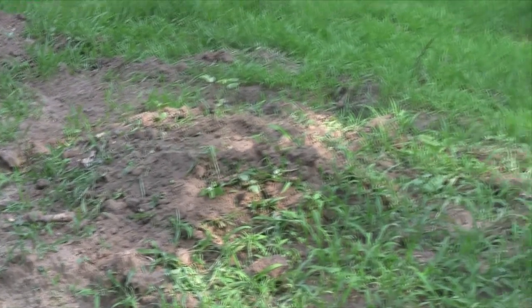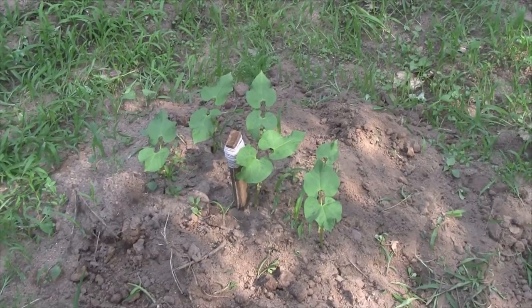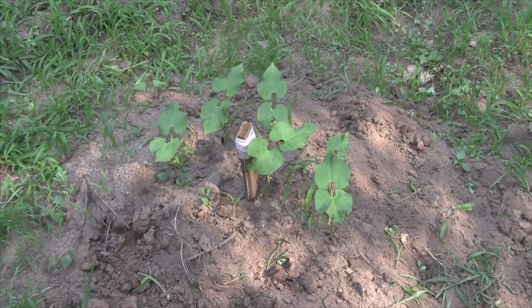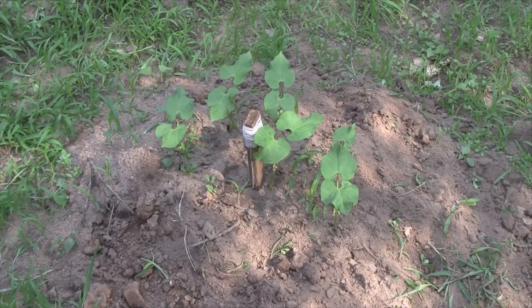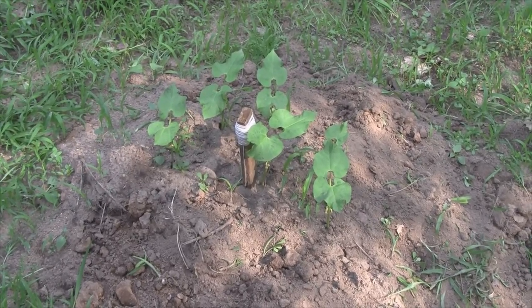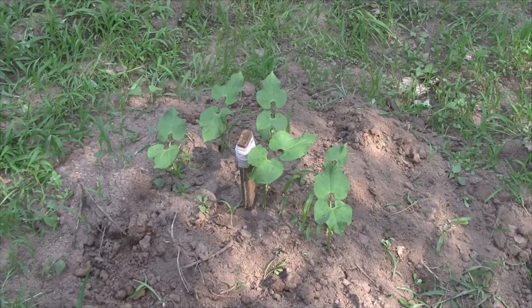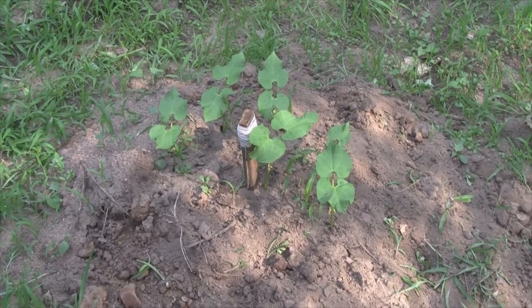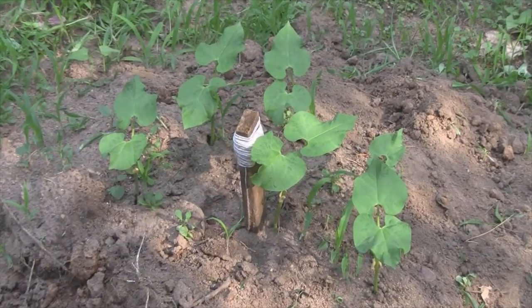I'm going to put some 10-10-10 fertilizer on the watermelons. Here's another hill of them. I took some extra string that was soaked in Bobex and put it in this watermelon hill where the deer had already eaten all the watermelons a few weeks ago. I put some bean seeds all around it and the deer haven't touched it, even though no plants were sprayed — they just don't like the scent of that string soaked in the Bobex.